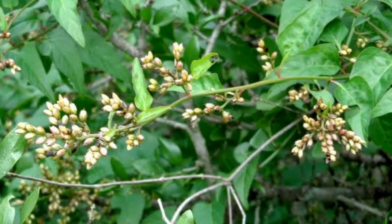Celosia Nitida, also commonly known as the West Indian cockscomb, is found in Texas and Florida and is a perennial plant. It is currently listed as an endangered species and work is being done to cultivate it in Central and South America. The plant can grow up to 2 meters or 6 feet in height, and the flowers last from fall through winter.